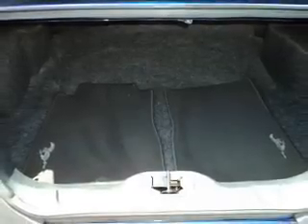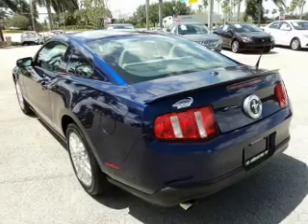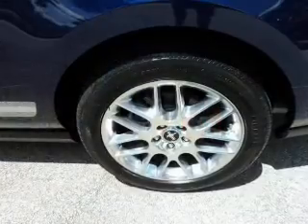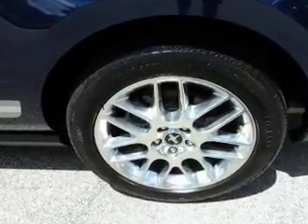Safety was made a priority with these features: side airbags, brake assist, traction control, stability control, a passenger airbag, and low tire pressure warning. Great quality at a great price — call or click to contact us today.